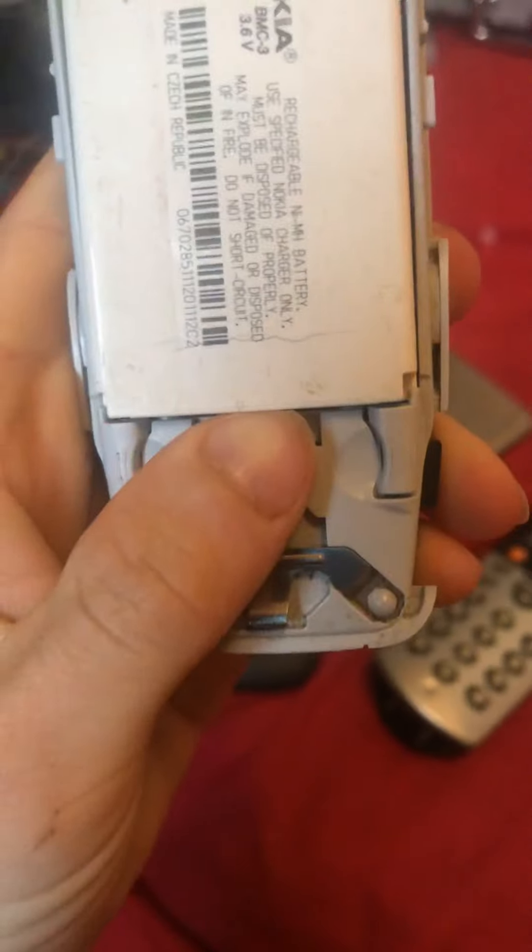Number five: a Nokia 3310 without its front case because my dad got it customized when he first got it. I don't know, I do quite like all of these so far.